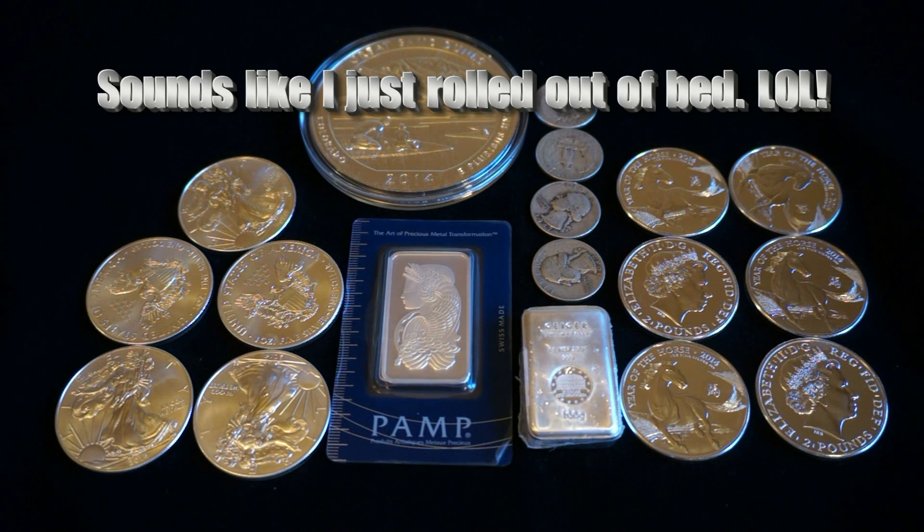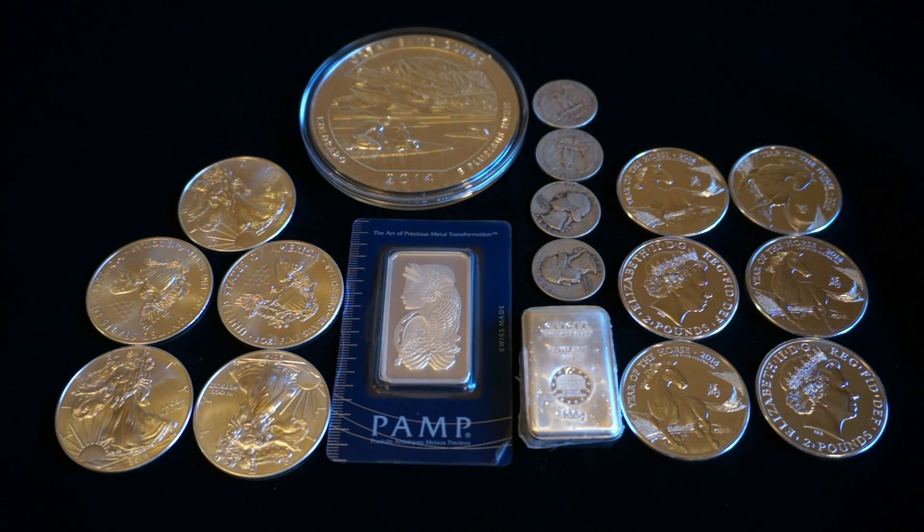Hey YouTube, this is Sharp and Shiny and this is my total haul for the month of October. I'm recording this on the morning of Halloween and I got up and before I started setting up the video,